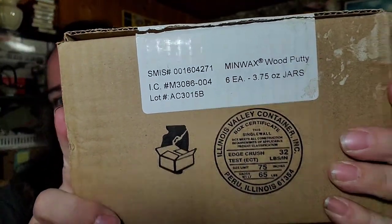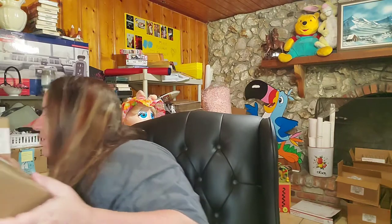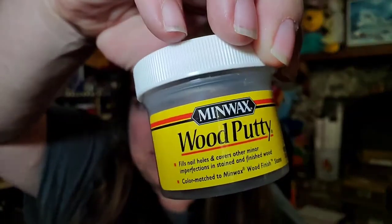Next I have two boxes of Minwax putty — nine jars total — that were in with all my ceramic stuff from an online auction. Instead of listing them individually for about five dollars each, I listed the lot and they sold for $36.44 with free shipping. I'll ship them in a padded flat rate envelope. I only paid a couple of bucks, so about a $20 to $25 profit.